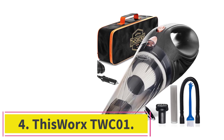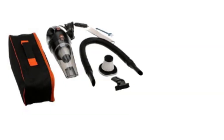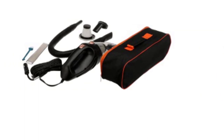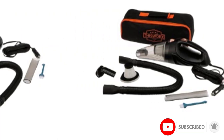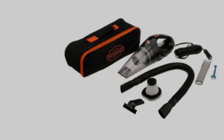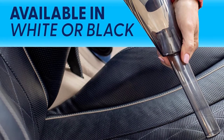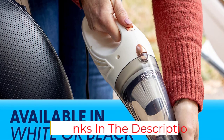At number 4: the ThisWorks TWC-01. It has a great blend of the benefits of a corded vacuum — like suction power and attachments — and a cordless vacuum — like portability and weight. In my opinion, it offers the best combination of features for the price. It's a small handheld, roughly 13x4x4 inches and only 2.4 pounds. You can use it as a handheld or hook up a hose and use one of the attachments like a normal hose vacuum. It features a 16-foot cord and plugs directly into your cigarette lighter or accessory port, so you're not limited to a household outlet.